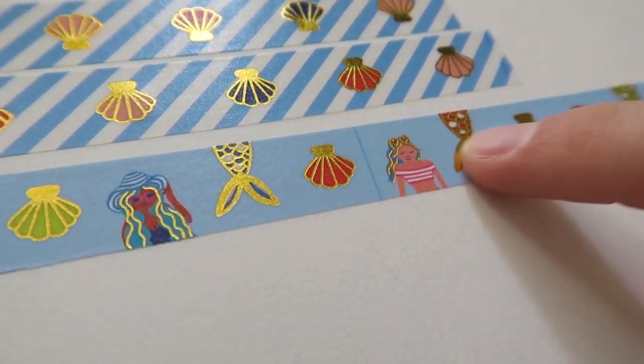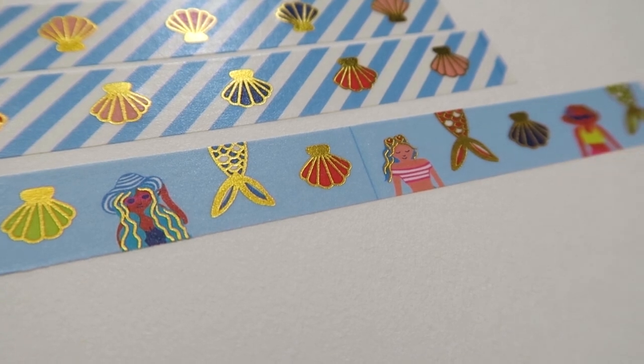A word of warning about washi tapes: something I didn't realize about the printing process was that you can sometimes end up with a line where the design repeats. You design a rectangle and this repeats again and again along the tape, and where it repeats you can sometimes get a line. As a bit of a perfectionist I did freak out when I saw this on my first washi tapes, but after speaking to other artists I found out it's just part of the process. If you have a completely white background you won't get the line at all, but a couple of faint lines isn't really the end of the world.